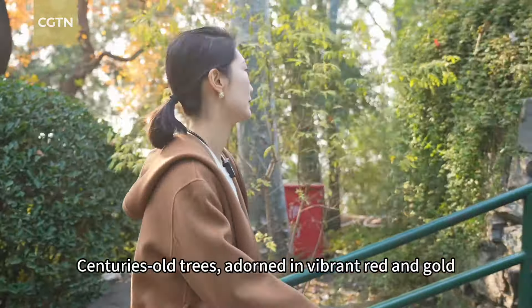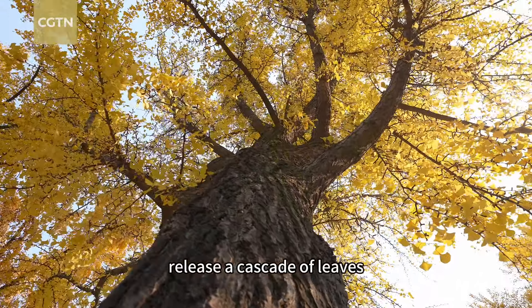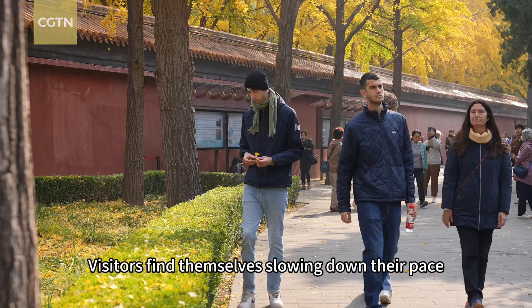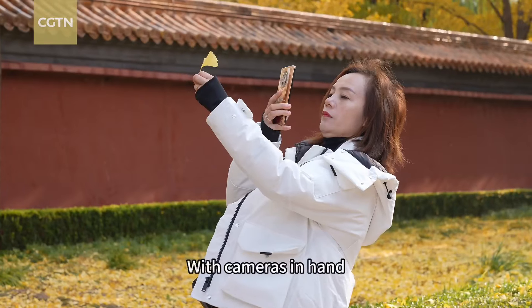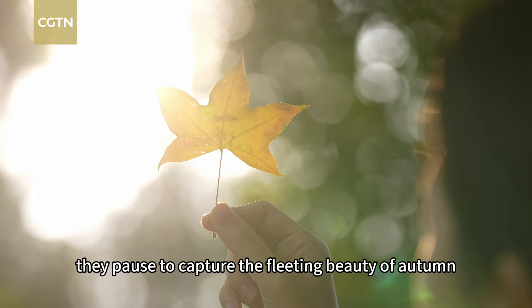Centuries-old trees, adorned in vibrant red and gold, release a cascade of leaves, creating a carpet of warmth and light beneath our feet. Visitors find themselves slowing down their pace, captivated by the golden splendor around them. With cameras in hand, they pause to capture the fleeting beauty of autumn.